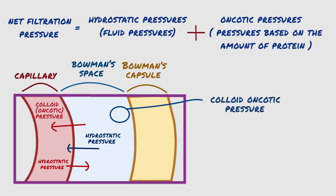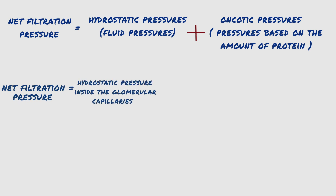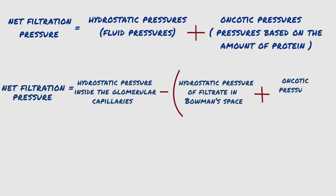Under normal conditions, the concentration of proteins in the glomerular filtrate is so low that the colloid osmotic pressure of Bowman's capsule fluid is considered to be zero. Together, these three pressures determine the net filtration pressure of the glomerulus, which is the difference between the force favoring filtration — hydrostatic pressure inside the glomerular capillaries — and the two forces opposing filtration: hydrostatic pressure of filtrate in Bowman's space, plus oncotic pressures of proteins in capillary blood.